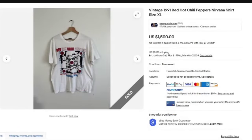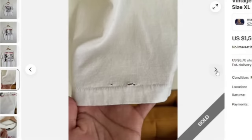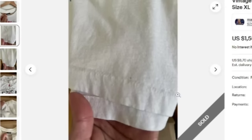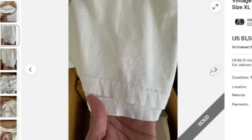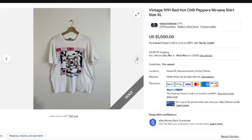Next is this vintage 1991 Red Hot Chili Peppers Nirvana shirt. This one sold for $1,500 — it was a buy it now, no best offer, from 1991. Here you can see it is a collab between Red Hot Chili Peppers and Nirvana. Again, more holes and spots. They are showing single stitch on the bottom. Make sure you show all the defects, but this one was a great sale at $1,500.